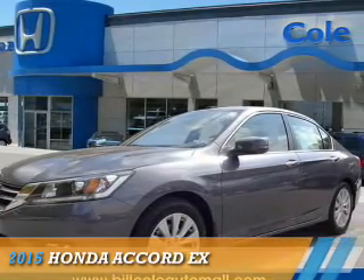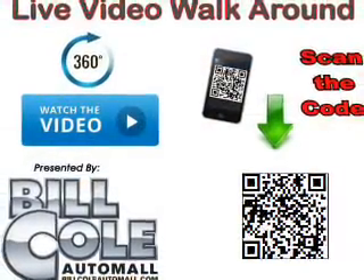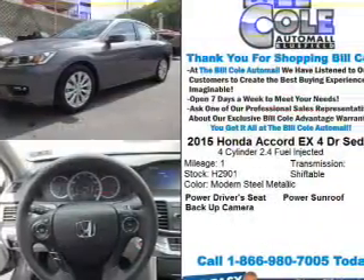Presenting the 2015 Honda Accord, powered by Front Wheel Drive, a 2.4-liter four-cylinder engine, and a continuously variable transmission.